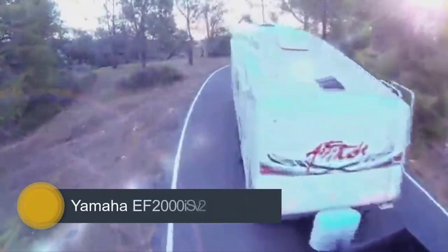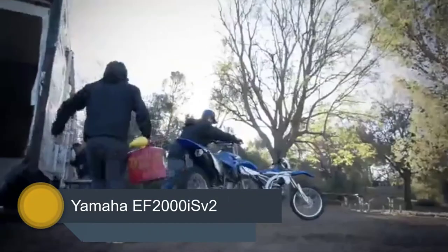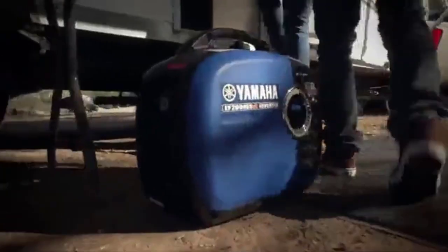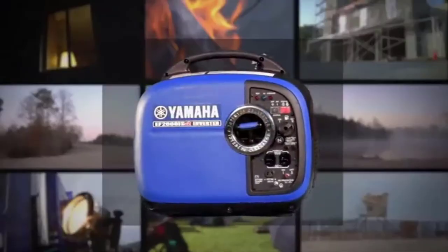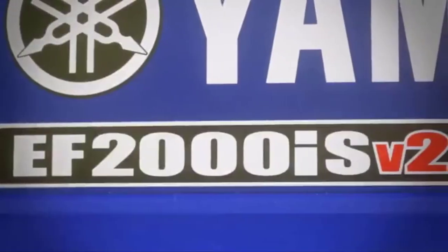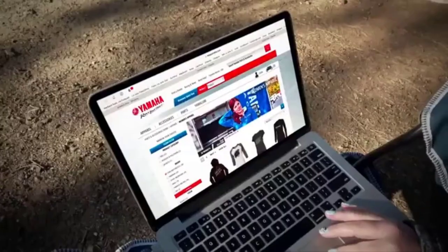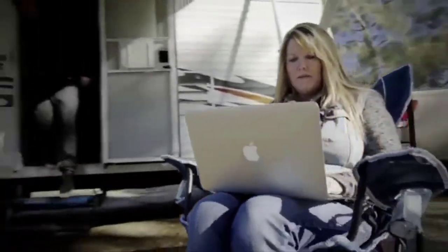Number 5: Yamaha EF2000i SV2. The Yamaha EF2000i SV2 is the updated version of the EF2000i S model. At first sight, these generators look completely the same, but the main difference between these inverter generators is the higher power output of the newest model. Compact, lightweight, and quiet are three of the best characteristics of the Yamaha EF2000i SV2.